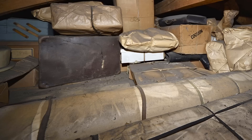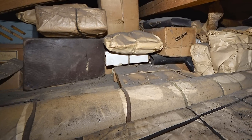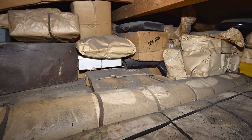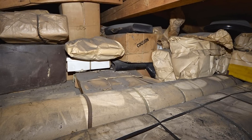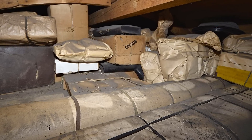Rudy's father had hidden a total of 70 packages in the attic, all extremely well concealed. The packages were very skillfully hidden in the vault of a skylight. It was incredible how many things fit in such a small space — it took more than an hour until they pulled out everything.